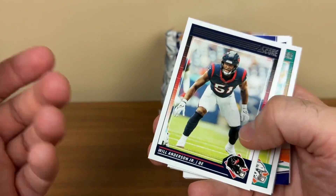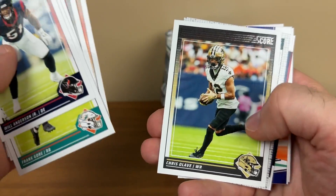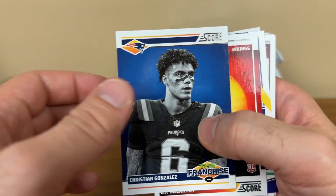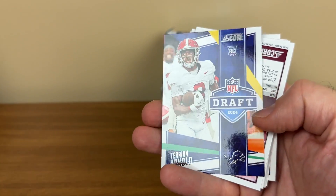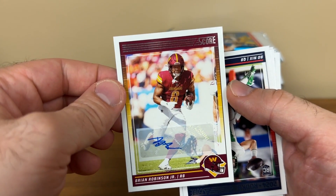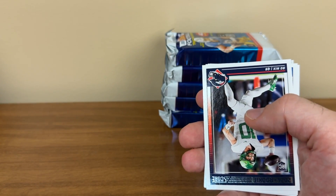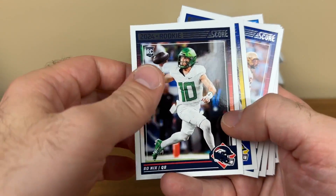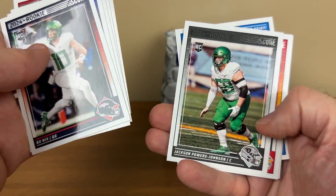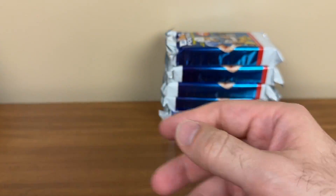Frank Gore is a Dolphin. AJ Brown. We've got a Christian Gonzalez the franchise, JJ McCarthy insert, Arnold. Third auto is Brian Robinson Jr. for the Washington Commanders. Bo Nix rookie, Marvin Harrison Jr. rookie, Junior Colson.